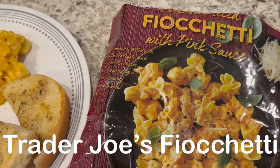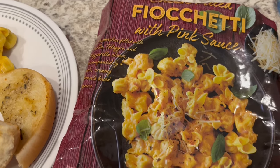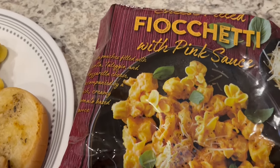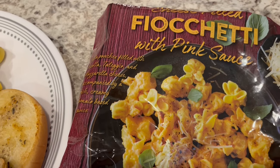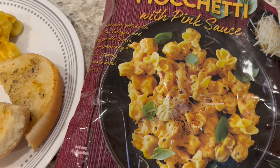For dinner tonight we are having this pasta from Trader Joe's. I had it in my freezer. We've had it before and it is really good. I think it's pronounced fiochetti. It's a quick little skillet meal and the pasta is stuffed with cheese.